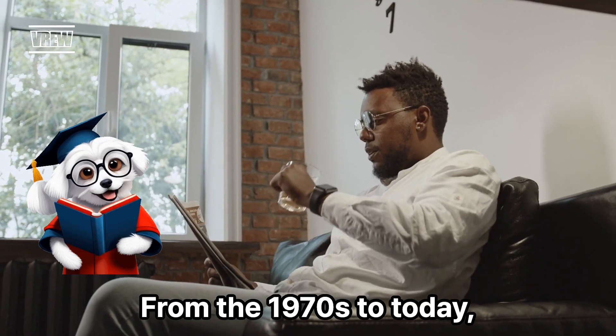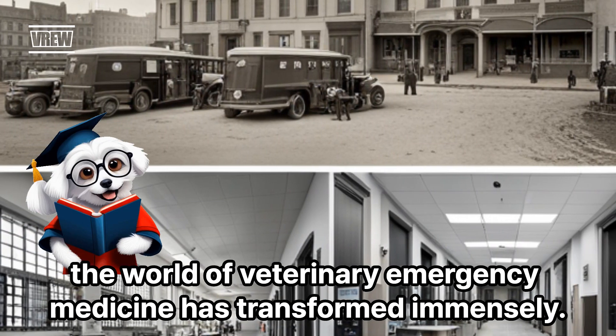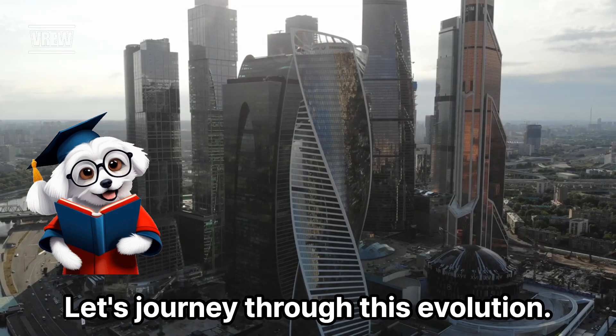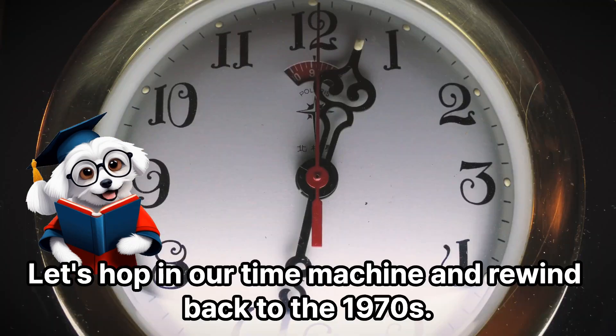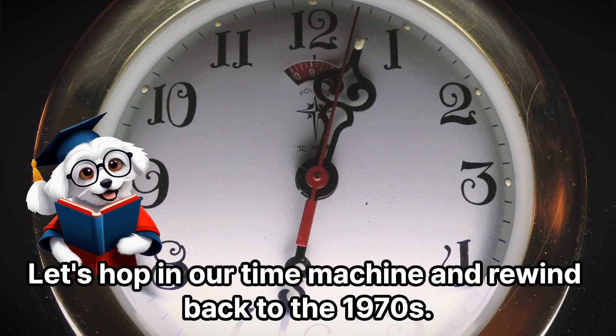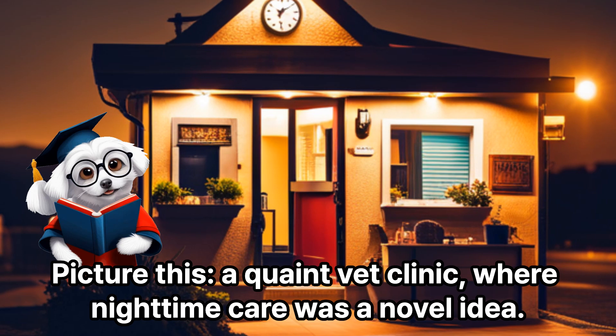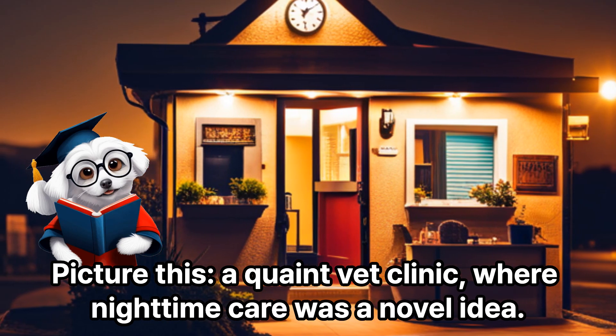From the 1970s to today, the world of veterinary emergency medicine has transformed immensely. Let's journey through this evolution. Let's hop in our time machine and rewind back to the 1970s. Picture this: a quaint vet clinic where nighttime care was a novel idea.